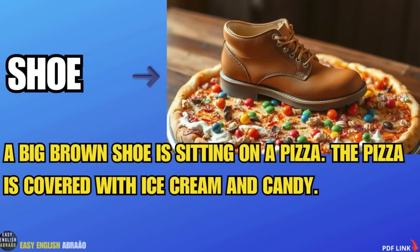Shoe. A big brown shoe is sitting on a pizza. The pizza is covered with ice cream and candy.